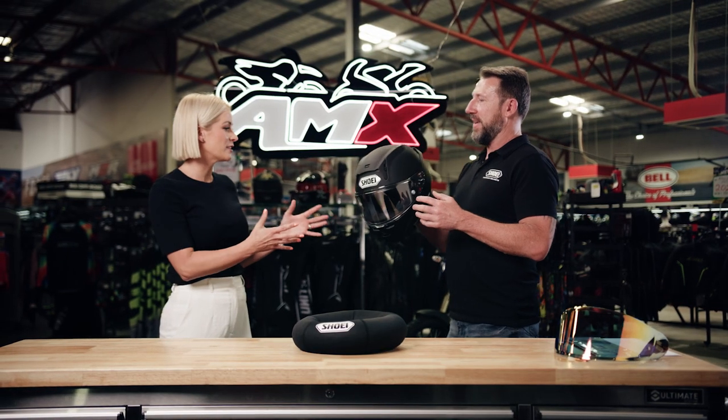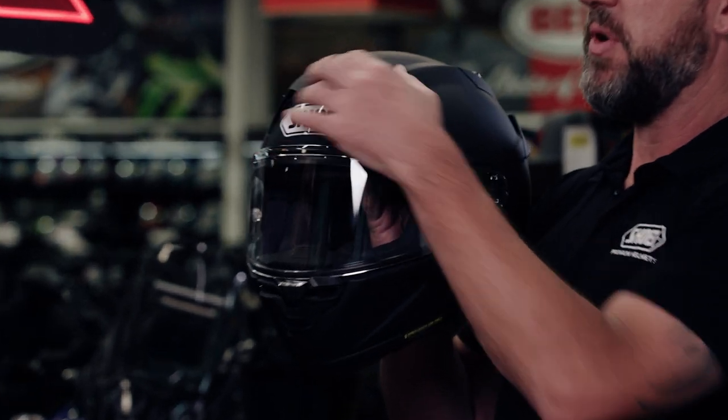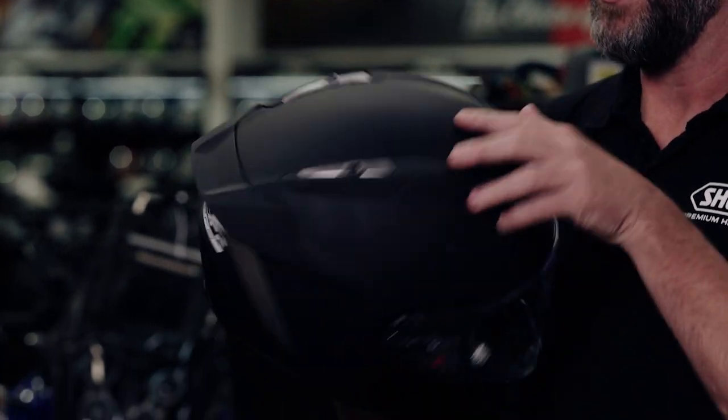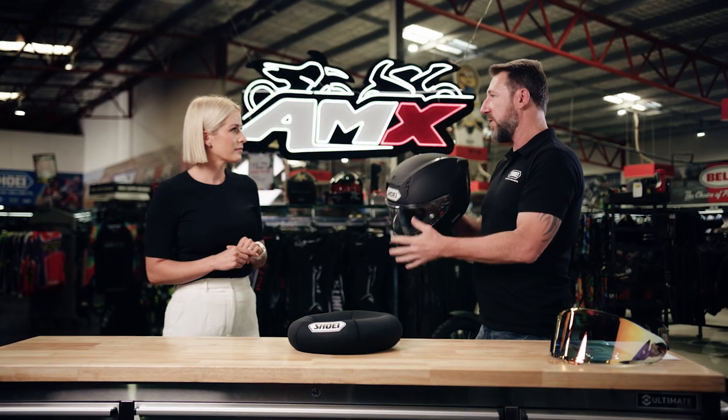Talk me through how the ventilation has changed with this one. It's been increased. At the top, there's a channel ventilation system that works in a racer's crouch, but it also works upright. You can see there's a huge scoop with multiple inlets to go through the helmet. Exhaust vents draw air out the top and through the rear of the helmet all the time, so there's a huge amount of airflow through there.